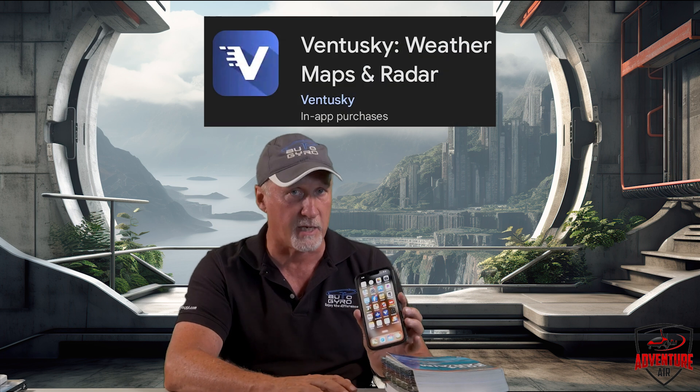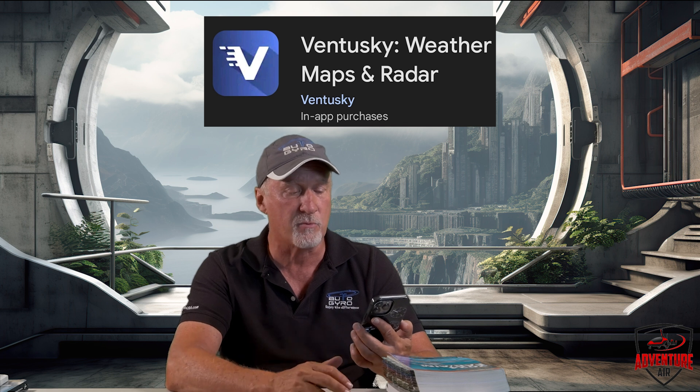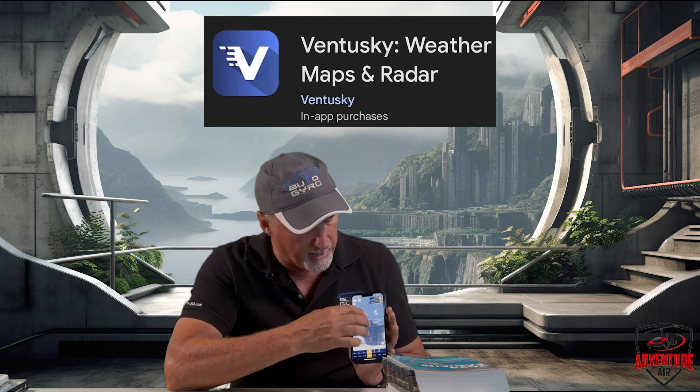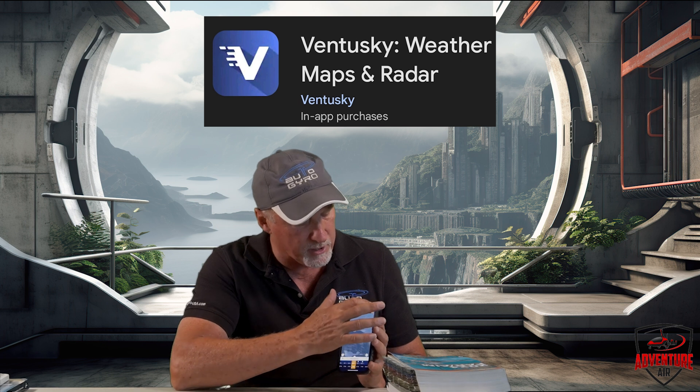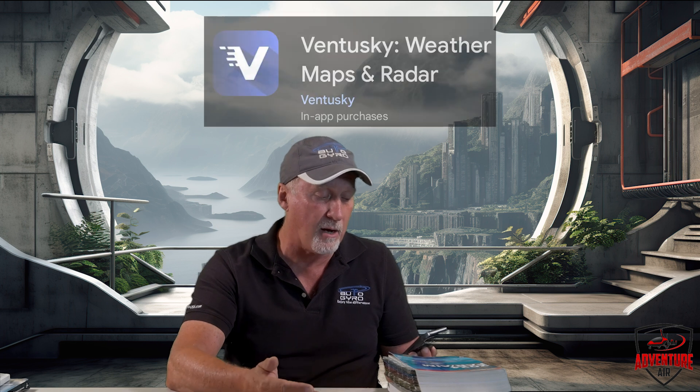The other app is called Ventusky — V-E-N-T-U-S-K-Y. It's really awesome because it's a map of the area you're in. You zoom in and it shows you temperature, amount of rain, clouds, wind speed, wind gusts, air pressure, and thunderstorms. It has a great time indicator — you can view conditions right now or go an hour, two hours, or several days in advance. It's pretty accurate. I highly recommend it, and I believe it's free or $1.99.